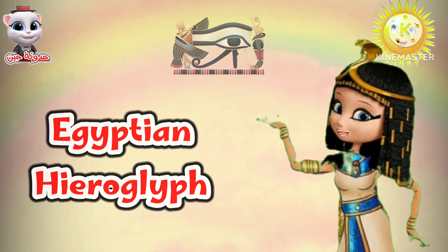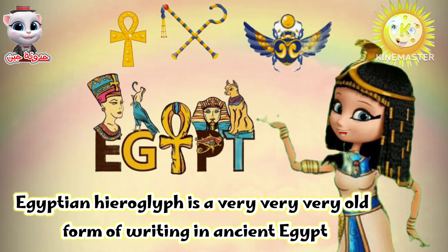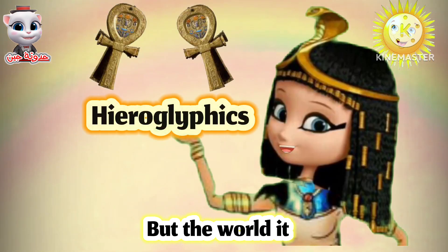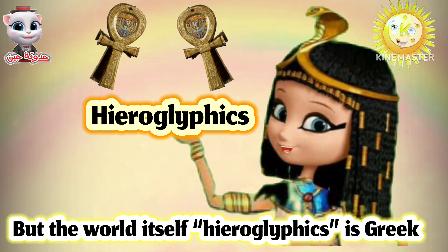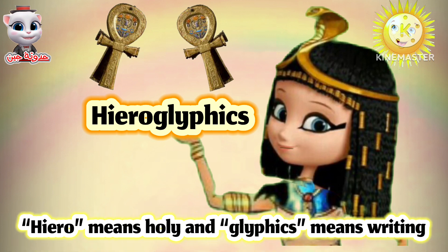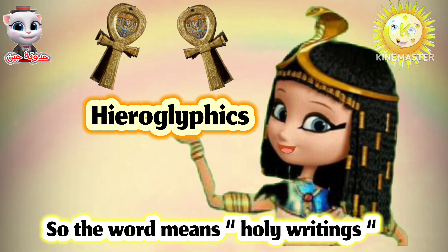Egyptian hieroglyph is a very old form of writing in ancient Egypt. But the word itself, hieroglyphics, is Greek. Hiero means holy and glyphics means writing, so the word means holy writing.